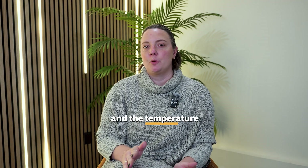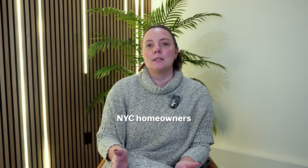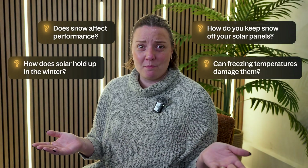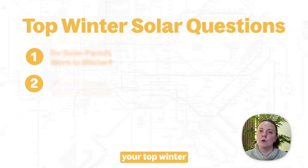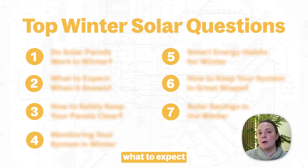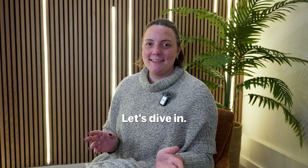When the days get shorter and the temperature begins to drop, a lot of NYC homeowners begin to wonder how does solar hold up in the winter? Does snow affect performance? How do you keep snow off your solar panels? And can freezing temperatures damage them? Today I'll be answering your top winter solar questions, including how to keep your panels clear, what to expect when it snows, and how to ensure that your system keeps working efficiently all winter long. Let's dive in.